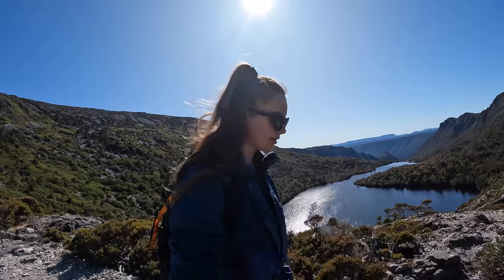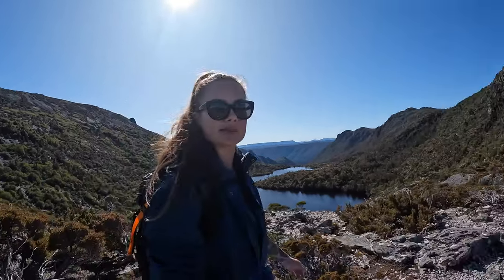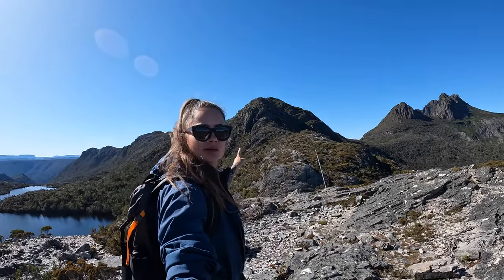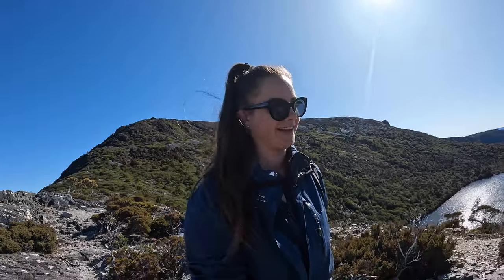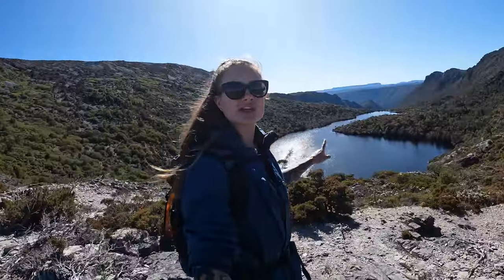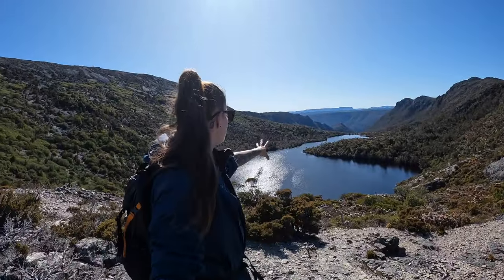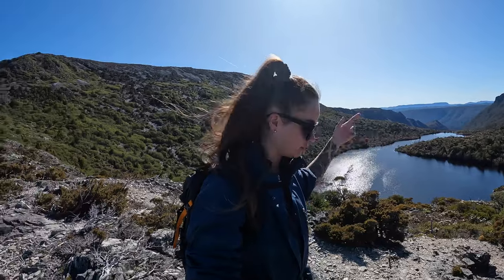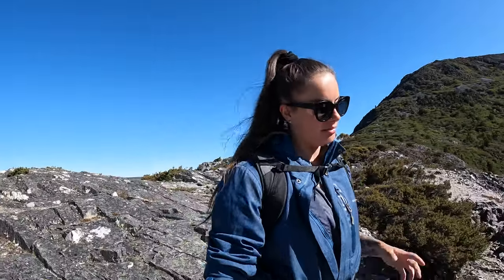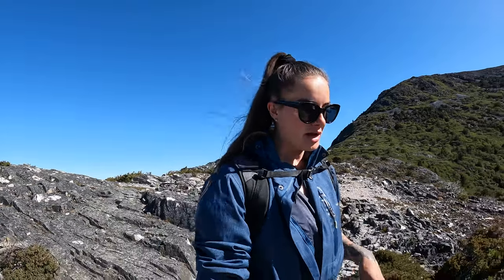Just coming up to Hanson's Peak now — that one behind me. So far the track has been very easy, and again I don't know if that's just because I'm used to hiking, but absolutely beautiful views. That's Twisted Lake down there, which is another one-hour detour you can do — not doing that today, might do it tomorrow.